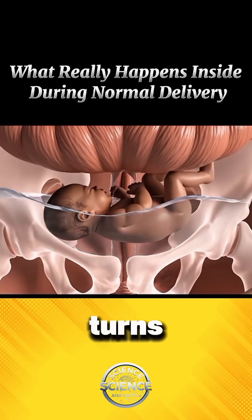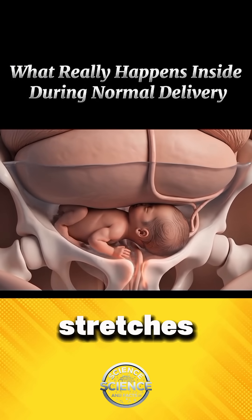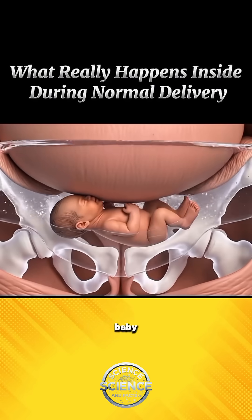The baby's head turns and tilts, finding the perfect position for its journey out. Inside, the birth canal stretches and expands in an incredible way that protects both mother and baby.